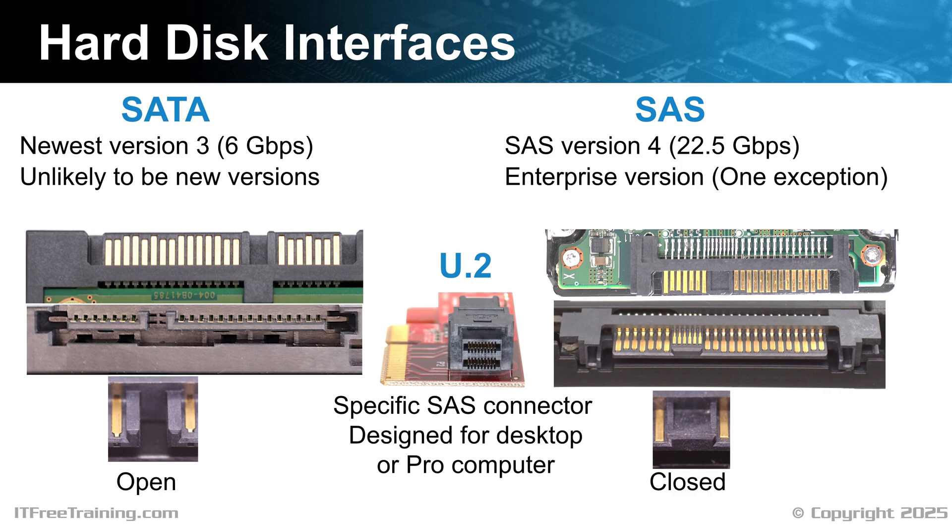The main advantages of the U.2 connector are that it supports hot swapping and high transfer speeds. For hard disks this is not a big concern; however, for solid state drives, you need more speed than interfaces like SATA can offer. Thus, U.2 offers a hot swappable solution for high speed solid state drives. However, technology like USB and Thunderbolt also offer high speed connectors and hot swapping, which is another reason why the U.2 connection, given enough time, will likely disappear from the market.